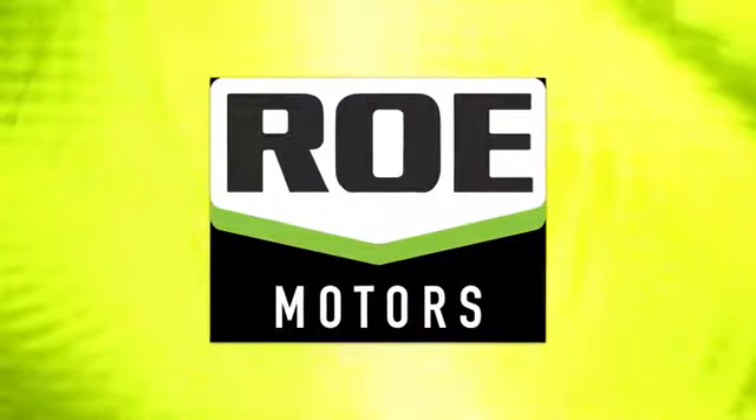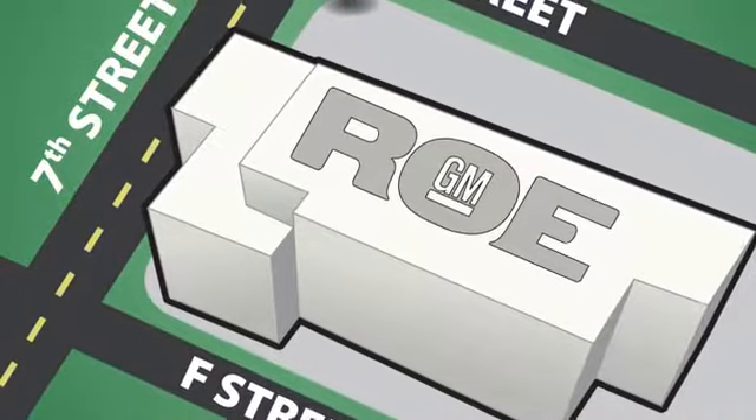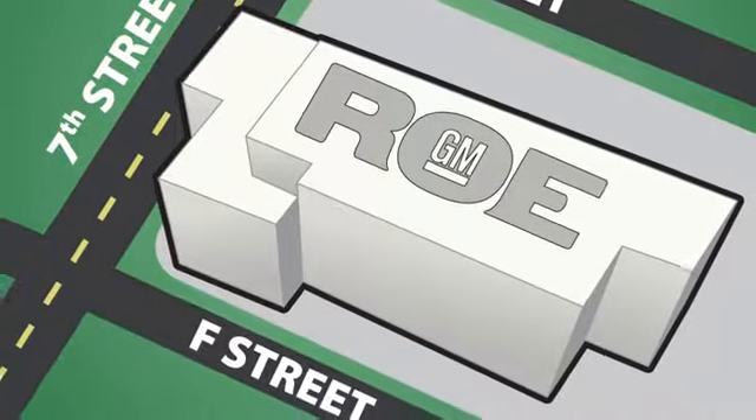Come join our family today. We're conveniently located at 201 Northeast 7th Street in Grants Pass, Oregon, just a half hour from Medford.